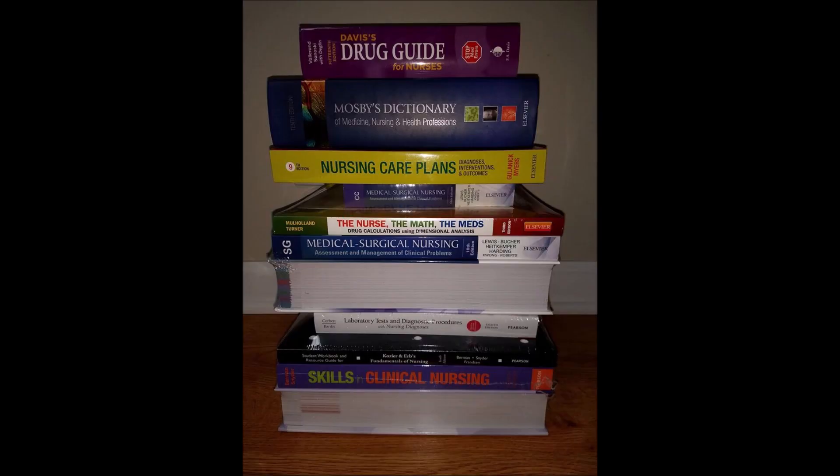My refrain throughout this video has been to just spend the money upfront rather than buy cheap and replace it later. Now I'm going to turn that advice on its head regarding textbooks. At my school the campus bookstore sold a huge bundle of textbooks supposedly containing all of the books we would need over four semesters for over $800. I sucked it up and bought the bundle - huge mistake. Some of the books we didn't use at all, some we only used for one semester, and some books we actually needed weren't even included in the bundle, requiring me to go back and pay even more.